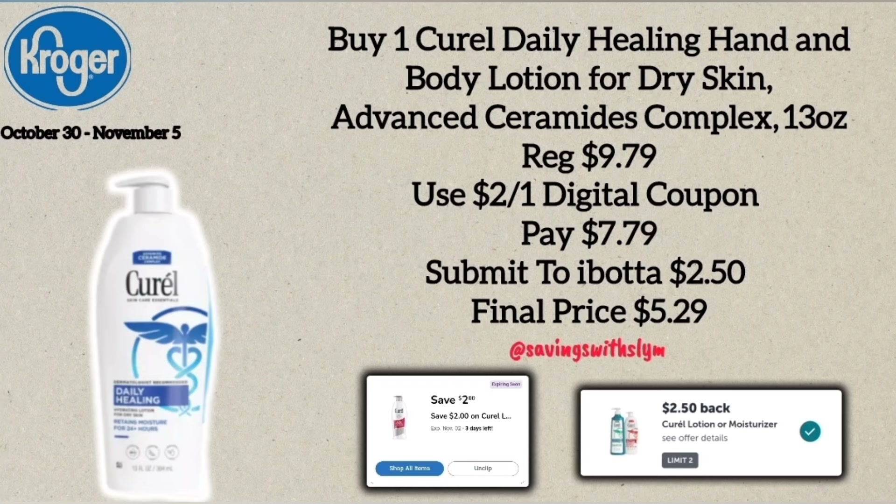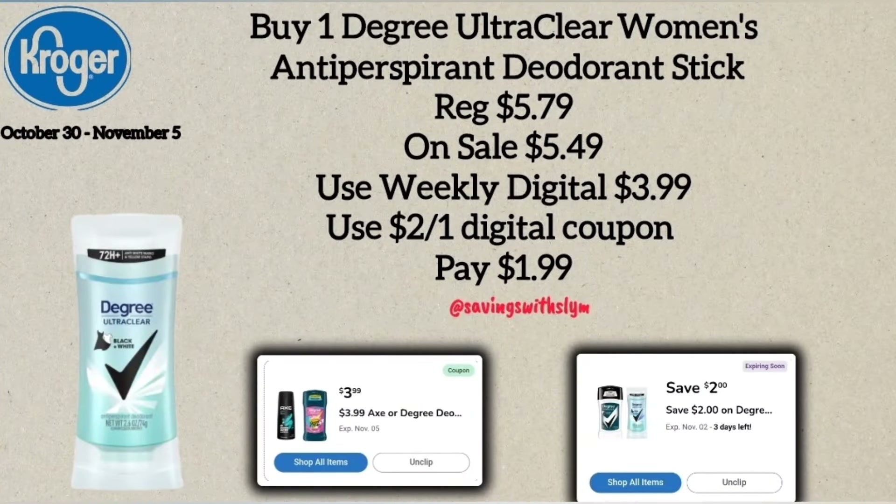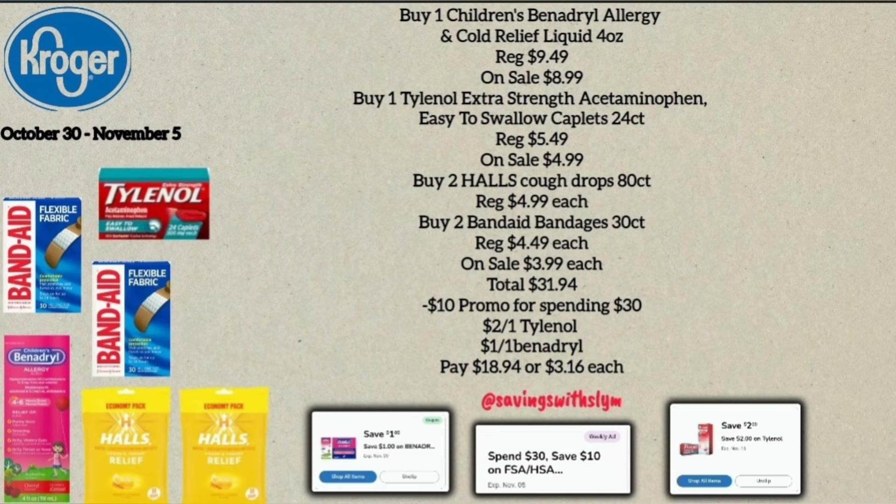The next deal is on Curel Daily Healing Hand and Body Lotion, the 13-ounce bottle priced at $9.79. Use the $2.00 off one digital coupon to pay $7.79 at the register, then submit to ibotta for $2.50 back, making the final price $5.29. Next is Degree Deodorant Stick, regularly $5.79, on sale for $5.49, with a weekly digital coupon bringing it to $3.99. Stack a $2.00 off one manufacturer coupon and you'll pay just $1.99.